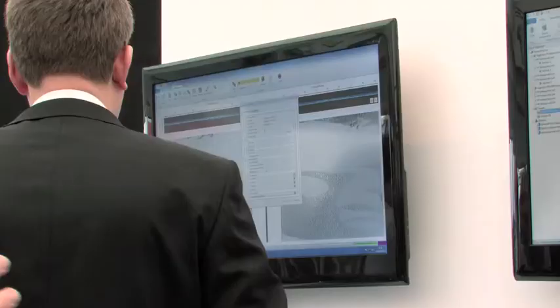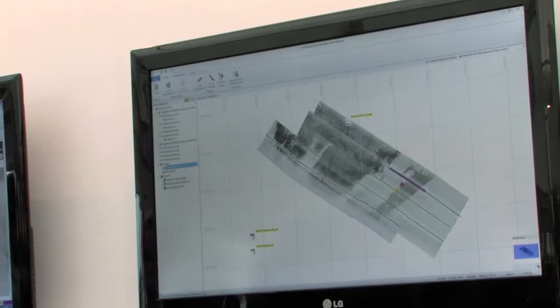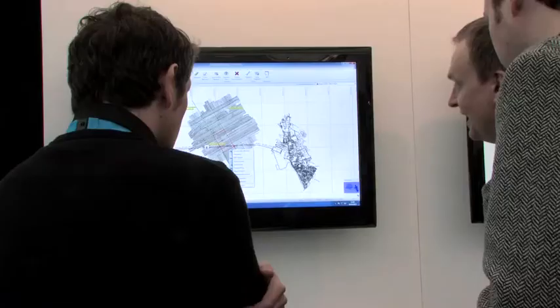The launch of Sidescan Plus has taken that technology to the next level with a fully database-driven package, which is integrated with our Seismic Plus software, which we launched a couple of years ago and which has seen a great take-up in the last couple of years.